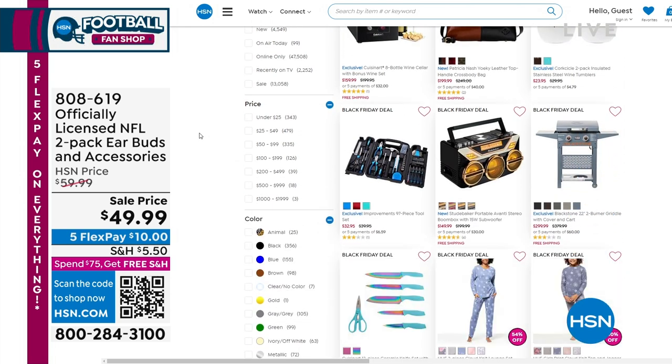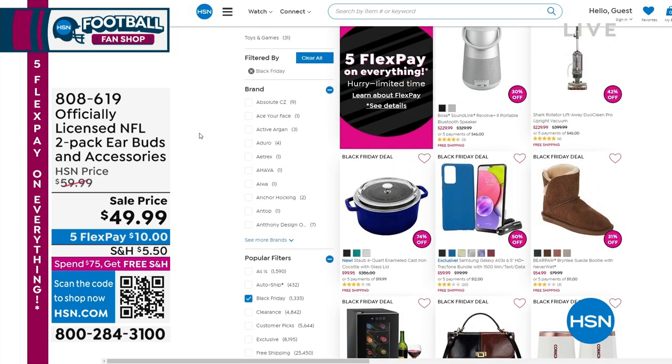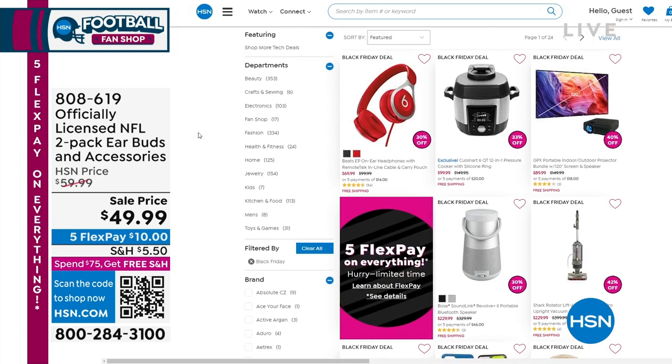Fill your sleigh every day — Black Friday Deal Dash. We're airing those at 1 a.m., 11 a.m., 1 p.m., and 11 p.m. Eastern Standard Time.